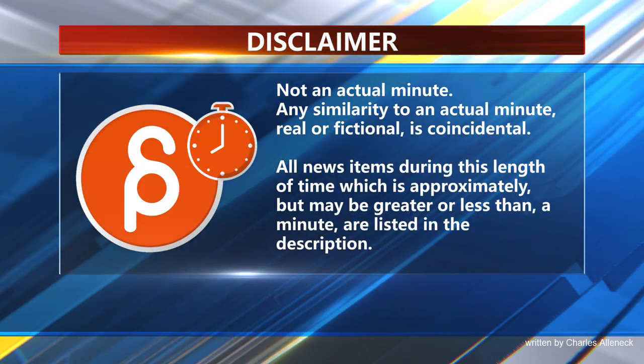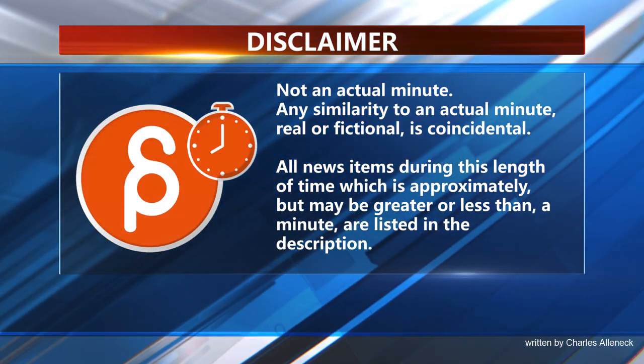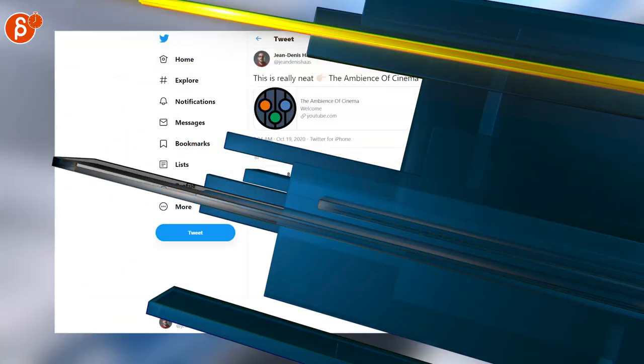This is the Animation Minute. Let's start with something really nerdy.